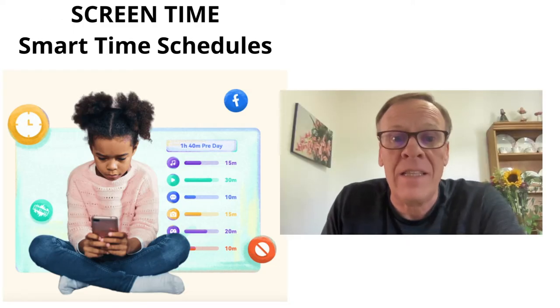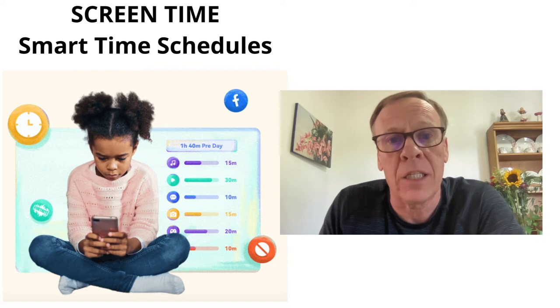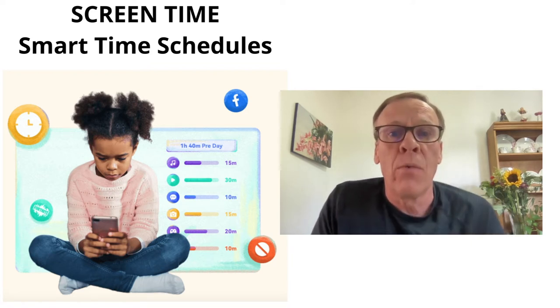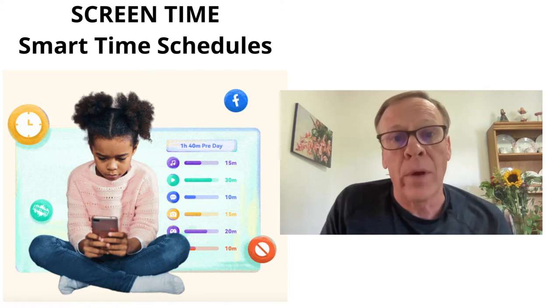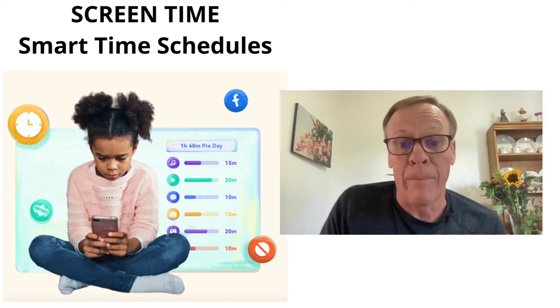For screen time, you can track the details on the kids' app usage and manage how much time they can spend on their devices. You set up smart schedules for when they can use apps or not — like blocking apps during bedtime or study time.